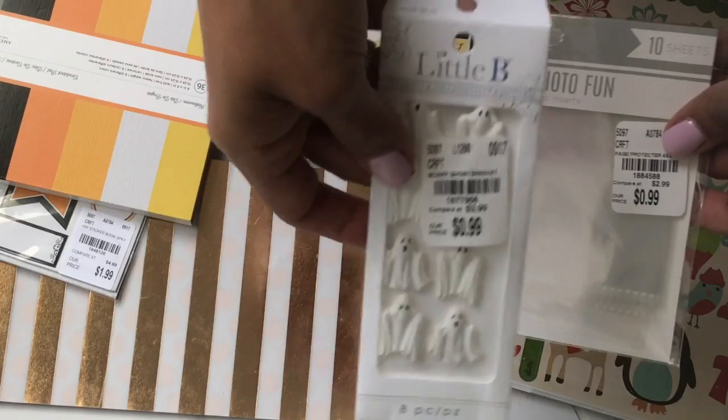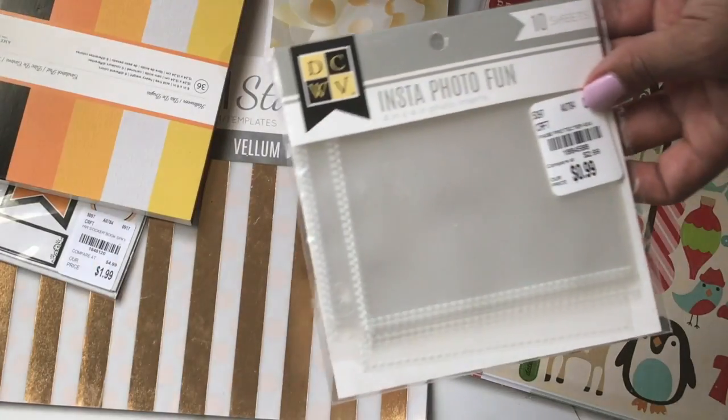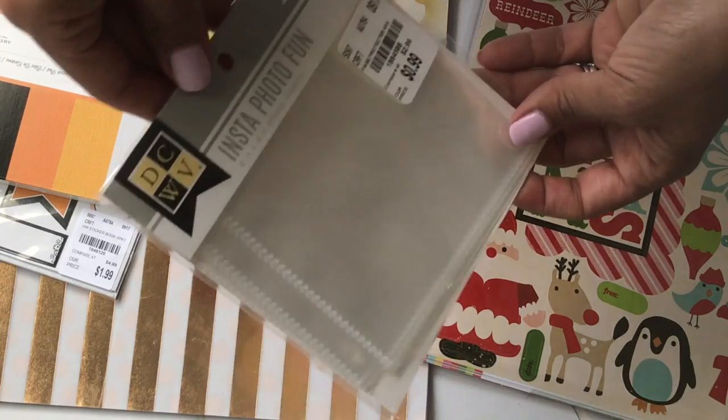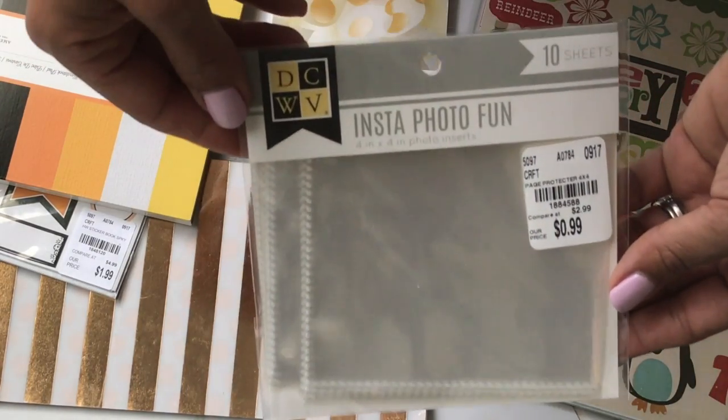I did find these ghost stickers by Little B — perfect for Halloween. I also got these Insta Photo Fun 4x4 sleeves and five die cuts with a view.